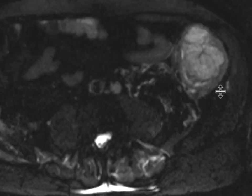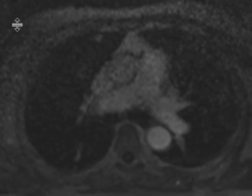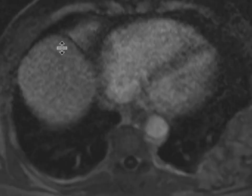We can see the colon over here, and filling inside of it is a large heterogeneous appearing mass. We obtained free-breathing post-contrast sequences, as the patient could not hold their breath.